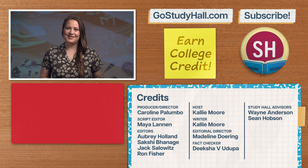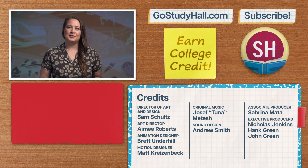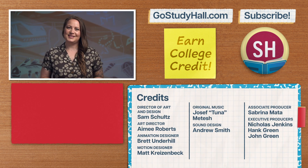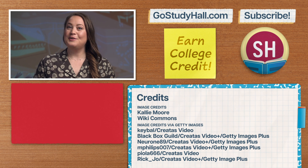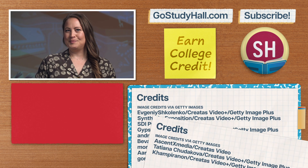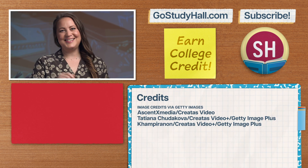If you want to learn more about undergrad major options, check out our Fast Guide series, where we dive into popular college majors. And check out GoStudyHall.com for more resources. If you want to help us out, give this video a like, comment your favorite Land Before Time character, and smash that subscribe button. Thanks for watching, see you next time.